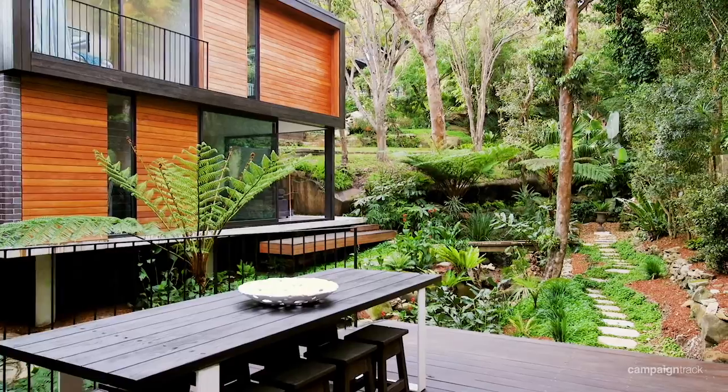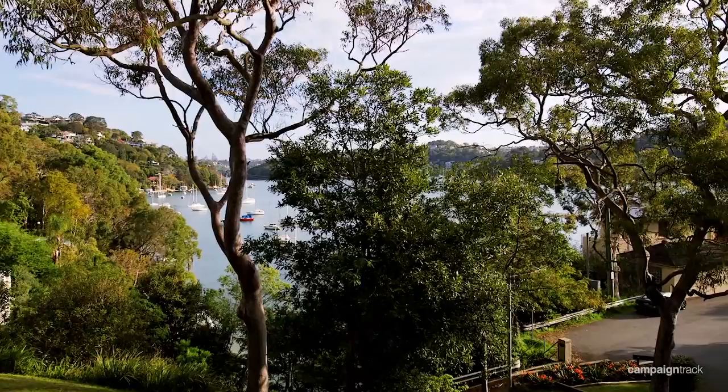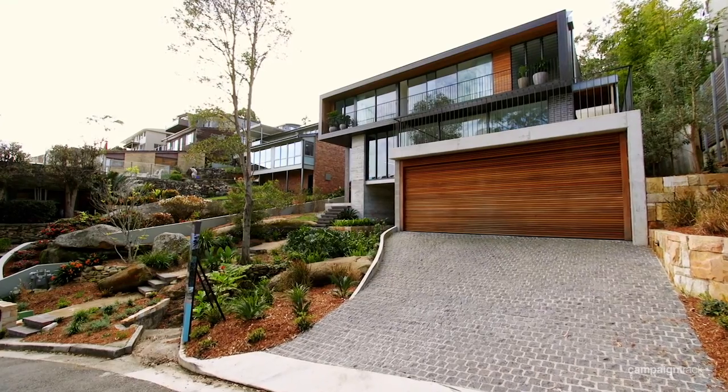For those of you who may not know this particular location — this part of Seaforth — it's one of the quietest, most family-friendly parts of the entire suburb. You have a beach party down the end of the street every year, and the kids can play cricket in the street. It's so quiet.